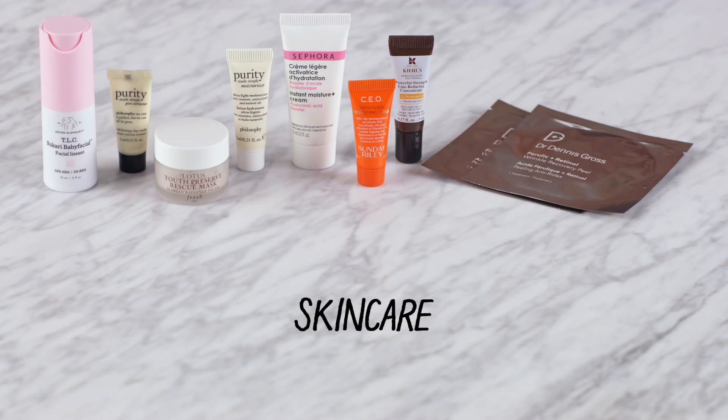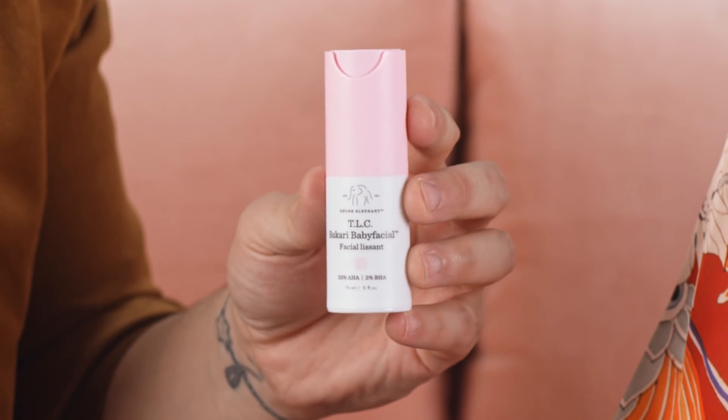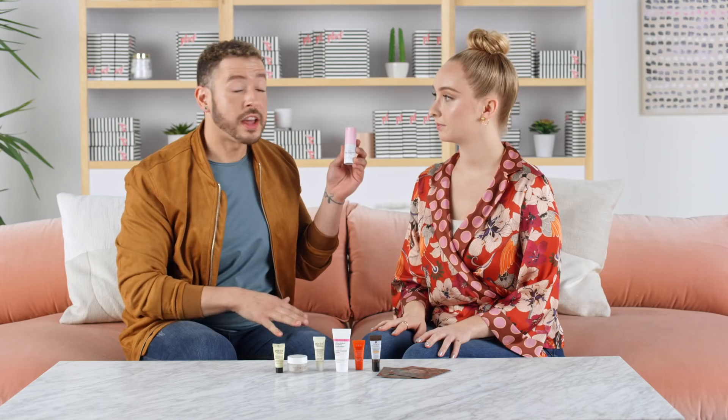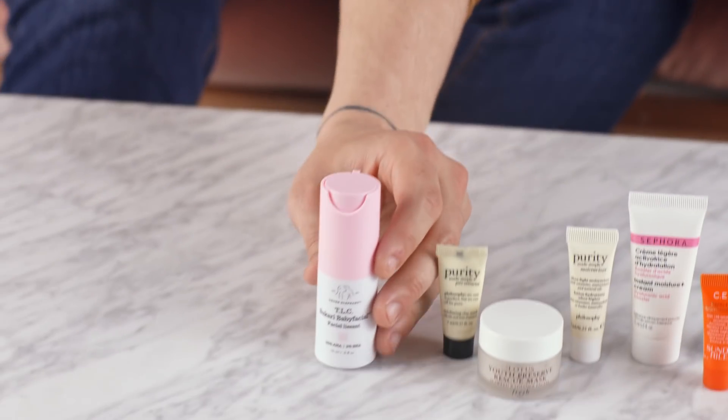Let's talk about skincare. Skincare is kind of having a social media moment, right? 100%. And you totally need skincare to have selfie-ready skin. Exactly. So first up, from Drunk Elephant, we actually have the TLC Sukari Baby Facial. Inside you have AHAs and BHAs, which are gonna help to smooth and tone even the most sensitive skin, and it leaves your skin baby soft.